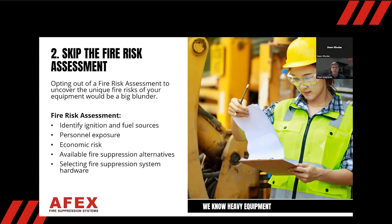Within the fire risk assessment, you're going to be looking for ignition and fuel sources, personnel exposure, economic risk, and available fire suppression alternatives — then you can select the correct suppression system and hardware for the machine. Identifying the risk and making sure the turbos, exhaust manifold, and everything else is being protected is critical. If you under-supply — say the machine needed two 60-pound dry and two five-gallon liquid but you only put on two 60s and one five — you're not protecting it at all. Skipping the FRA can be very tragic.